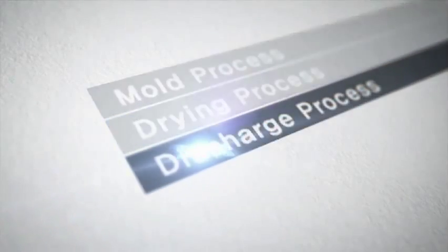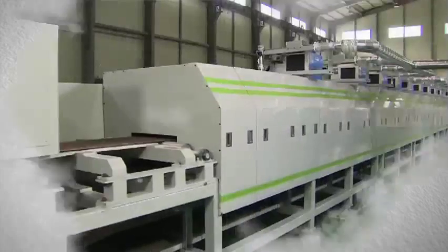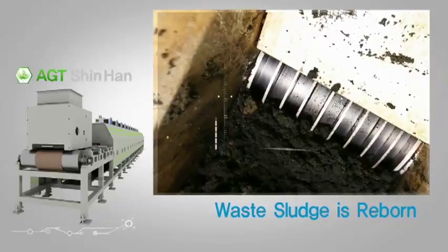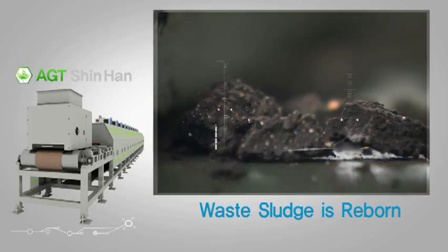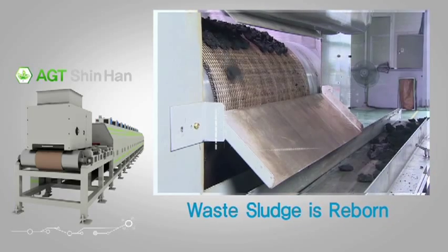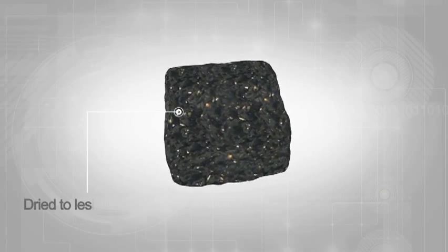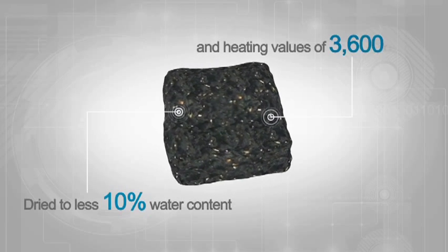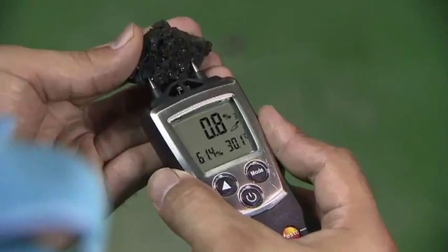Third, the discharge process. This is the process that produces refuse-derived fuel from sludge using the SuperDryer. The sludge is dried to less than 10% water content with a heating value of 3,600 kilocalories per kilogram.